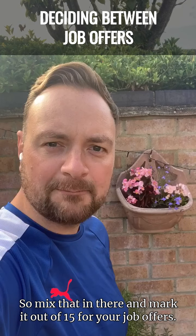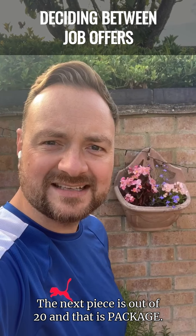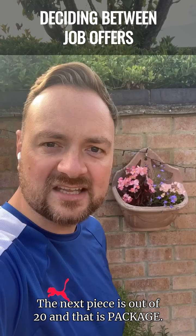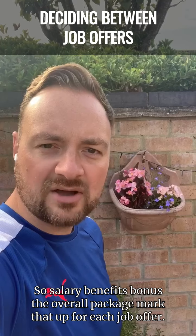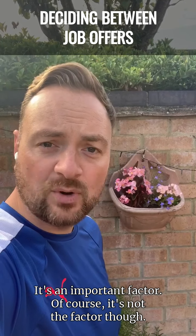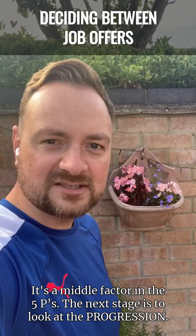Mark proximity out of 15 for your job offers. The next piece is out of 20, and that is package — so salary, benefits, bonus, the overall package. Mark that up for each job offer. It's an important factor, of course. It's not the factor, though. It's a middle factor in the five P's.